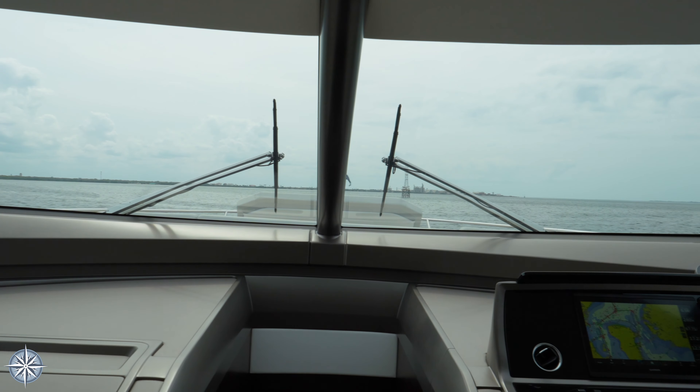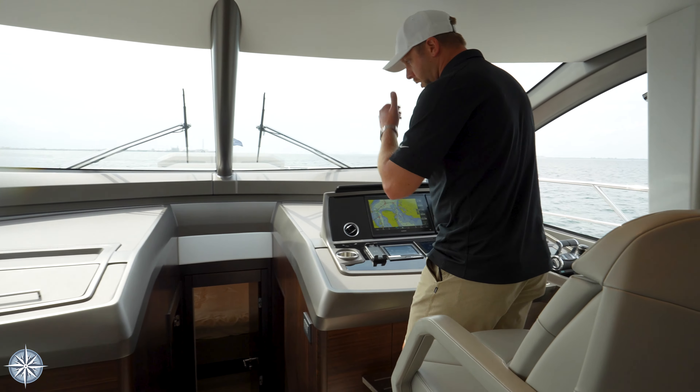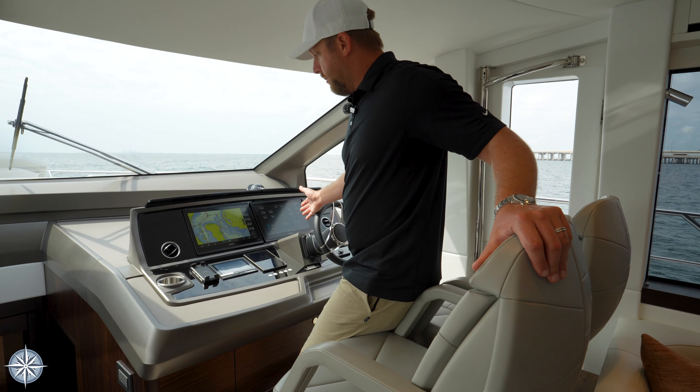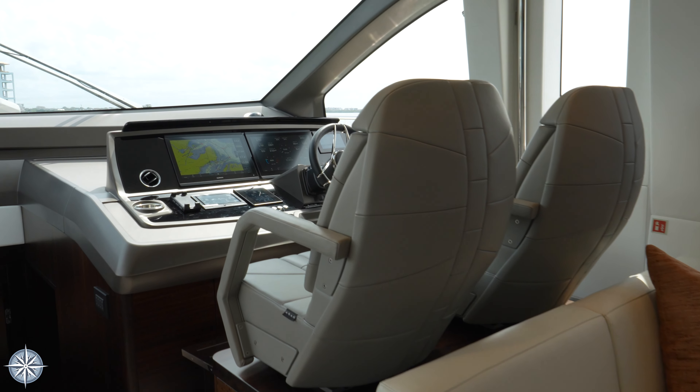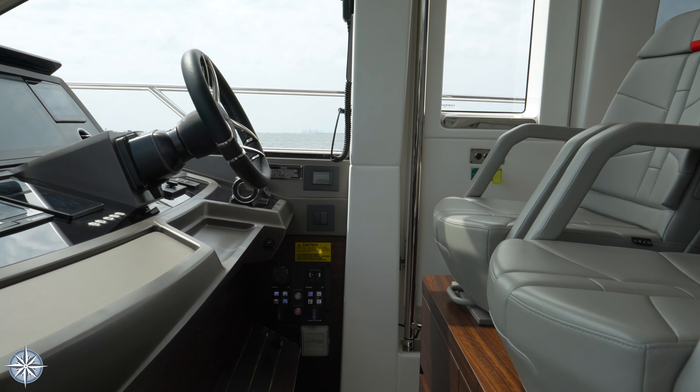New for the 2024 model year is this companion seating here on the port side. Very comfortable ergonomic built-in backrests for your guests to be facing forward as you're underway, to enjoy all of this amazing panoramic open view here with the glass that Sunseeker does.